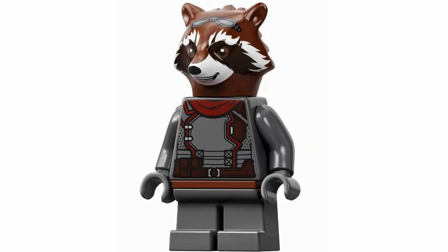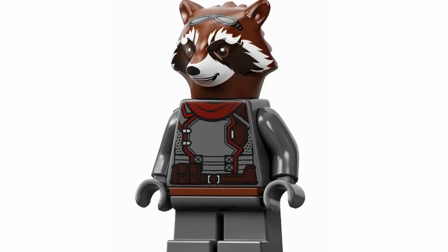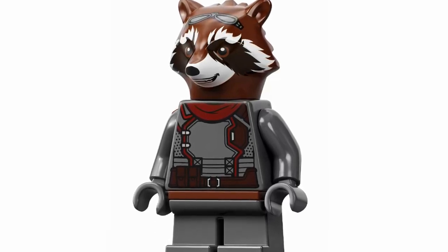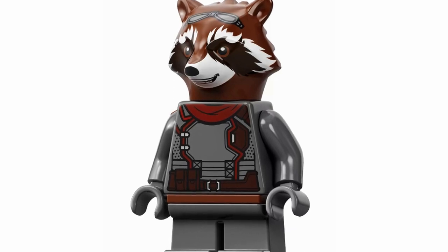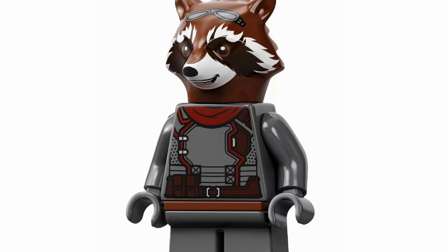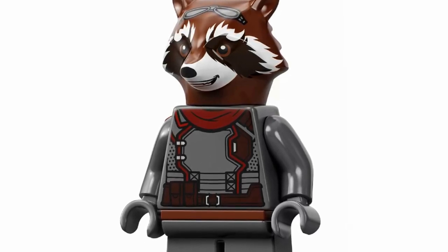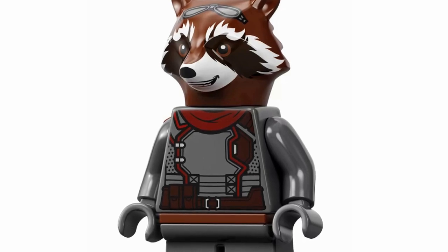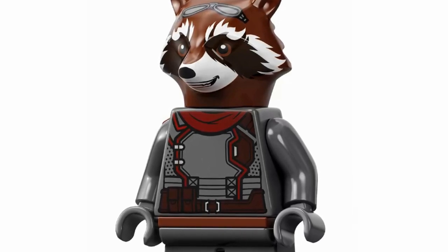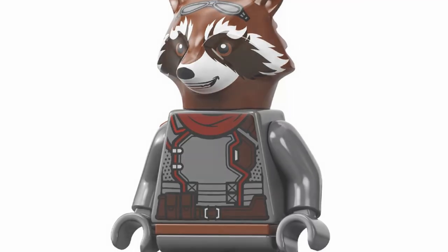At number 15, we've got Rocket Raccoon looking absolutely fantastic. I love this version — same comments as Teen Groot, making it a more accurate version of the character. I love his Endgame outfit with the goggles up top, and the torso printing looks fantastic. Just nailing it with the design — he looks absolutely amazing and will go really great with the rest of the Guardians.